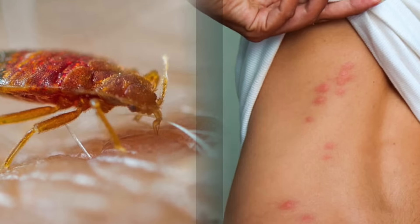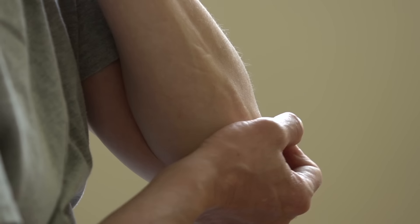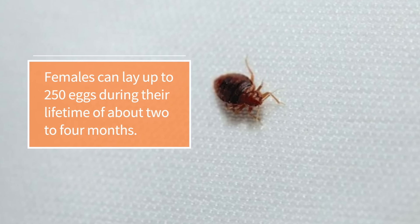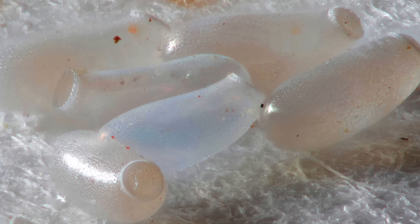Although they won't spread any disease, they can be uncomfortable and some people will experience a reaction to their bites. Females lay up to 250 eggs during their lifetime of about two to four months. Eggs are laid in cracks and crevices and are oval and white in colour.